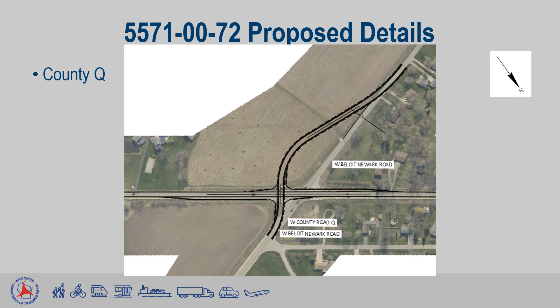Very similar to County H, a County Q redesign would see dedicated turn lanes built, and the County Highway shifted out to make the intersection 90 degrees.